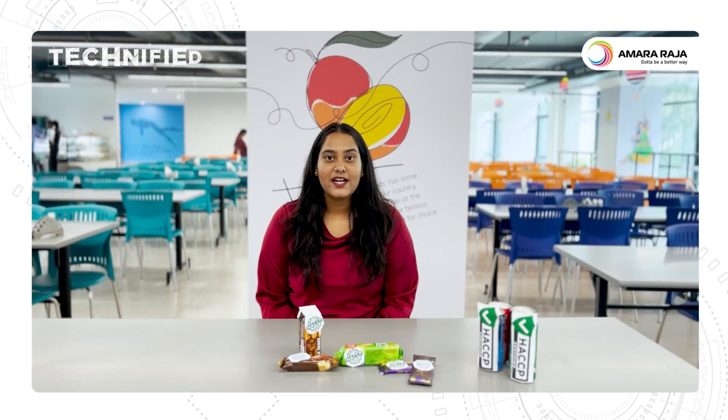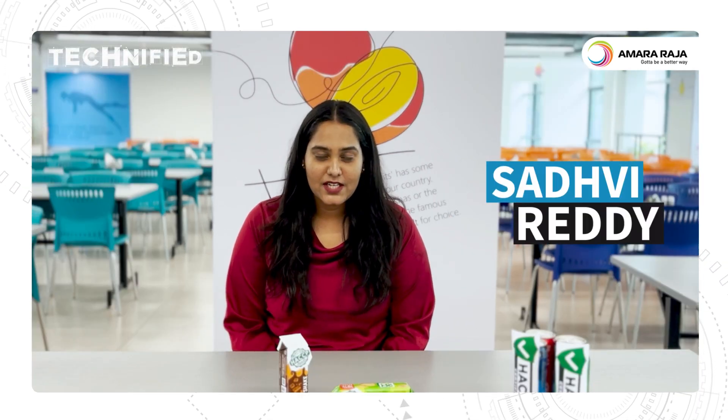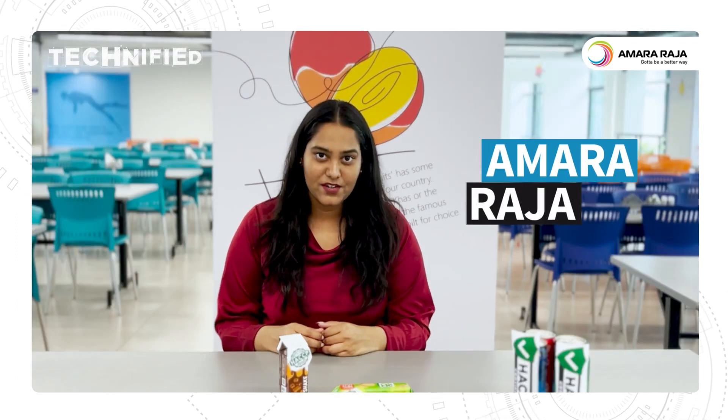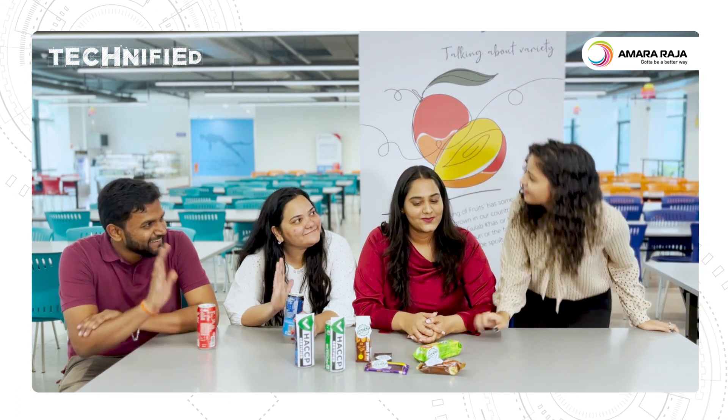Hello everyone, welcome back to Technified, Technology Simplified. I am Sadri and I am Kool, Chief of Online Learning here at Ambada Raja. Hey guys, looks like some party is going on.